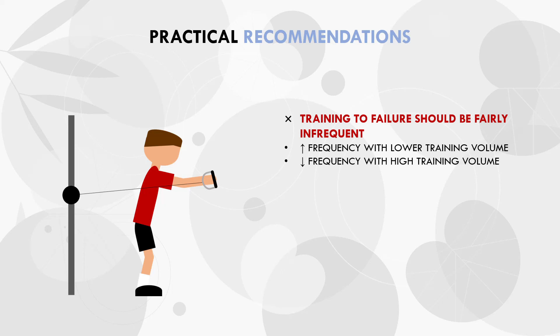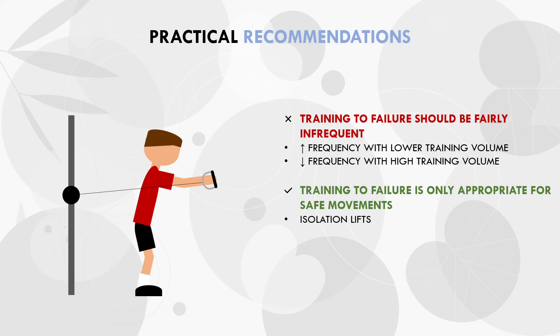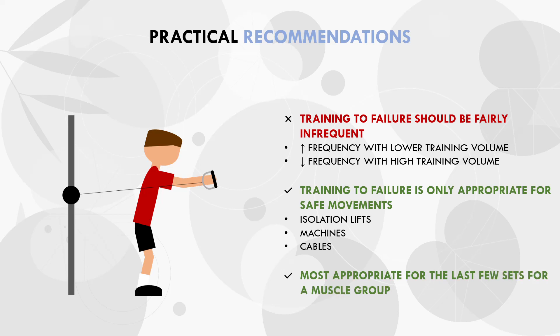Training to failure is only really appropriate in exercises which are safe and which ensure the muscle is the limiting factor — usually reserved for isolation lifts, machines, and cable movements. And lastly, training to failure is most appropriate in the last few sets training a muscle group in that session, rather than at the beginning of the session. Lifters can use this information to make informed decisions about how close to failure they want to train, and how frequently they want to train to true failure.